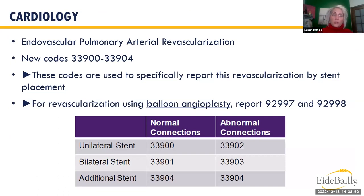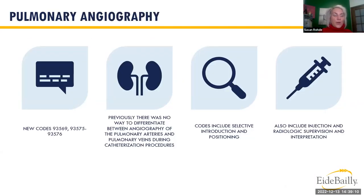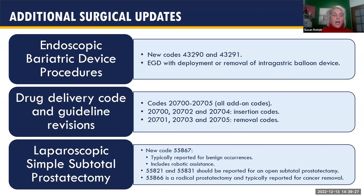For cardiology, new codes 33900–33904 cover revascularization using a stent — not balloon angioplasty, which still uses the 9000-level codes. New pulmonary codes now differentiate between angiography and venography of the pulmonary arteries. For bariatric surgery, new endoscopic bariatric device procedure codes 43290 and 43291 were added, along with new codes for a drug delivery system and for laparoscopic simple subtotal prostatectomy.